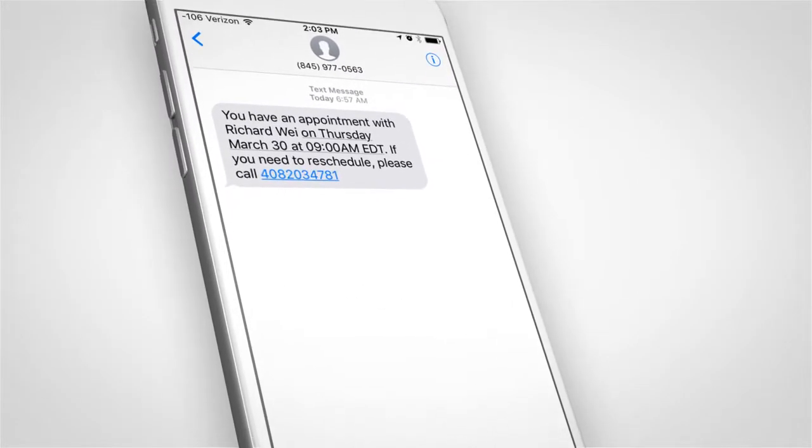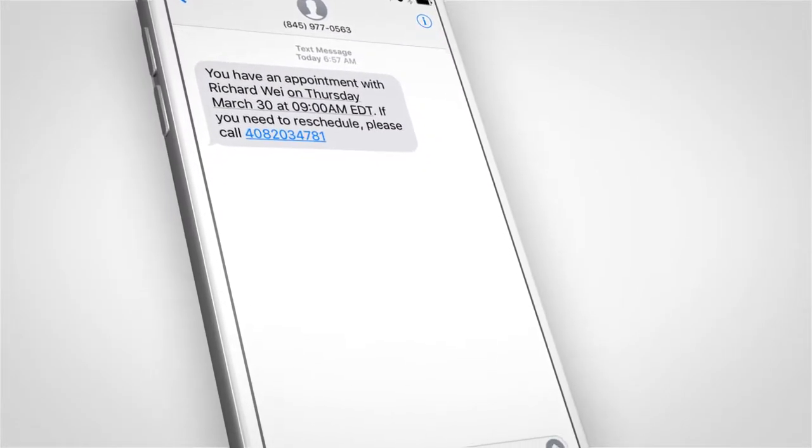Patients in turn can confirm via phone and email, which automatically updates their appointment.